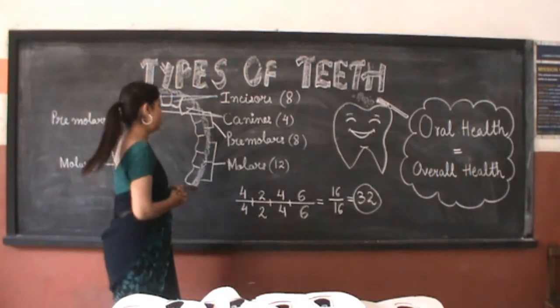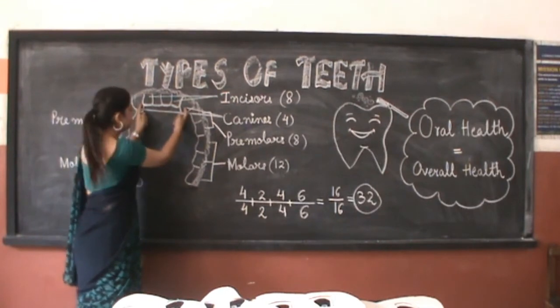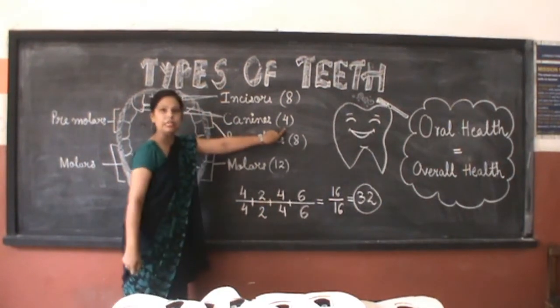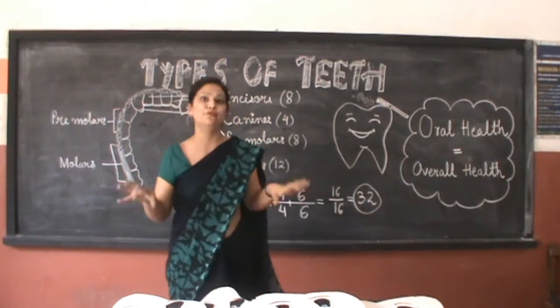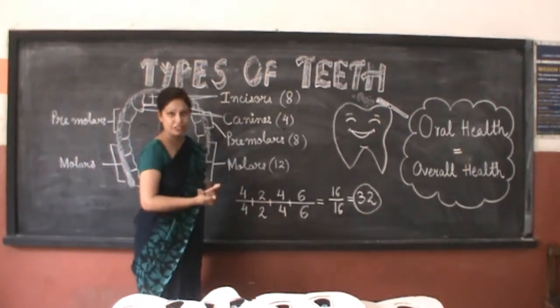Next to incisors we have canines — 2 on each side in one jaw. That means in total we have 2 in the upper and 2 in the lower, so 4 canines in our mouth. They are tearing teeth. They help us to tear the food and they work like a fork.